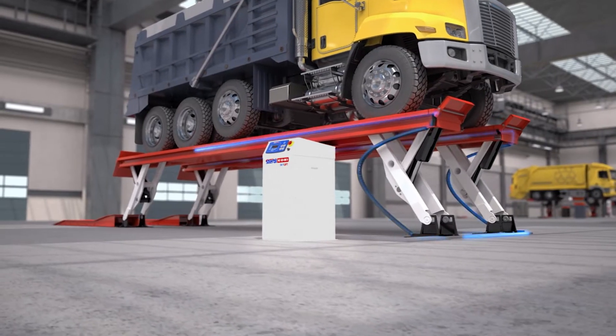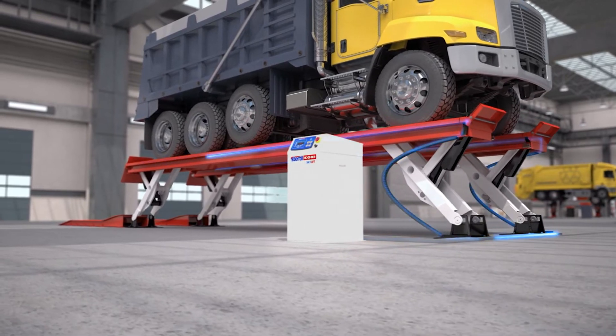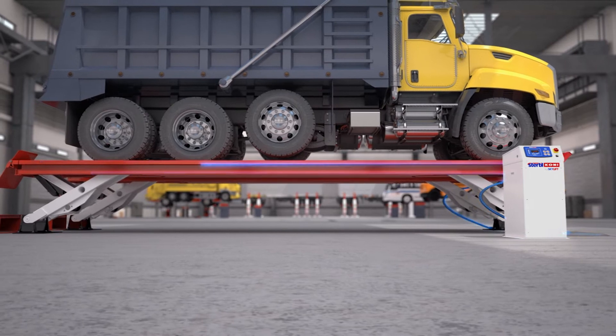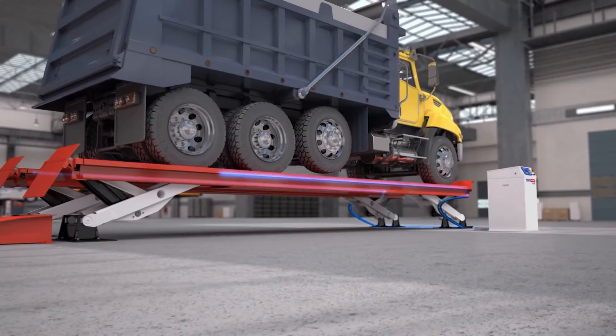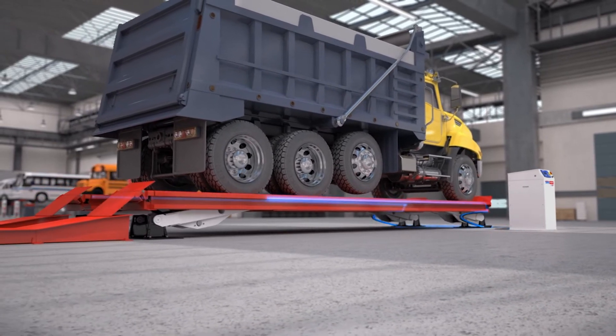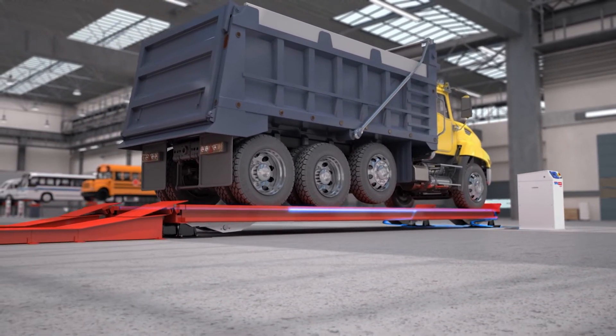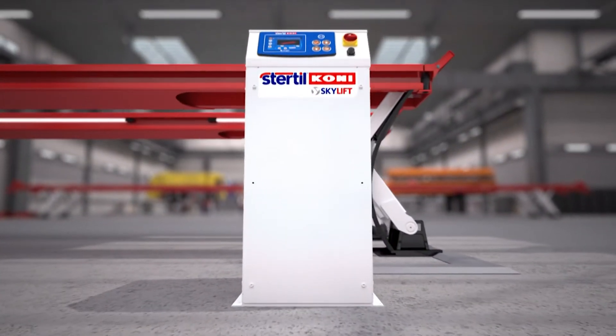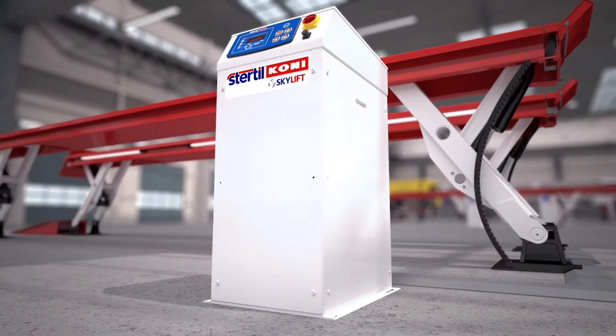Furthermore, during operation, the safety measuring system constantly monitors the position of all individual supports. When necessary, the synchronization system adjusts their position, therefore guaranteeing a flawless and safe operation at all times. The lift operation has never been easier, as the control box is highly simple and intuitive to use.